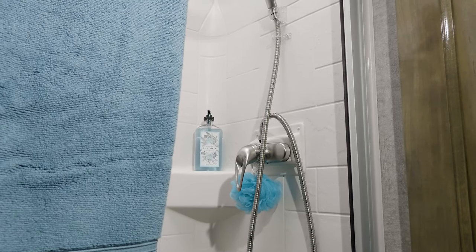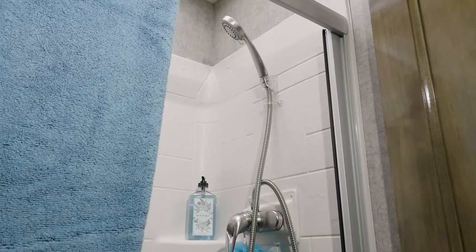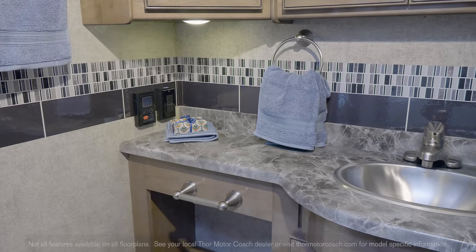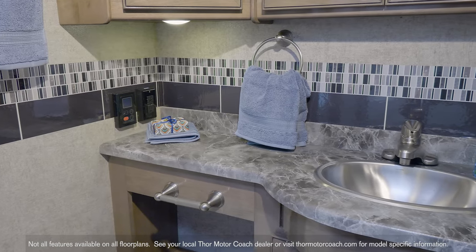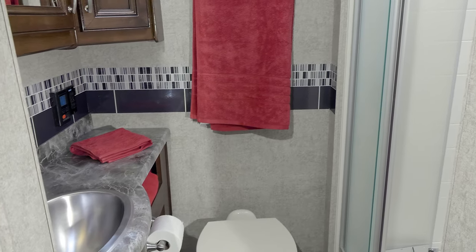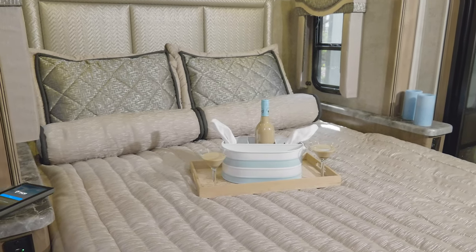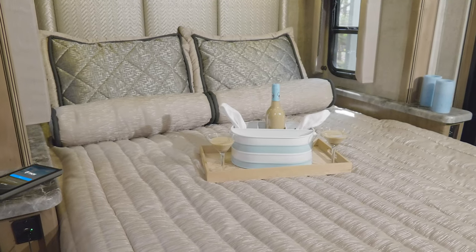In the back, with the high ceilings the Outlaw gives you, you never feel short on space. There's a glass door on the shower with a skylight, a stainless steel sink, and here are your tankless hot water controls. You even have a medicine cabinet and a place for all those extra towels.